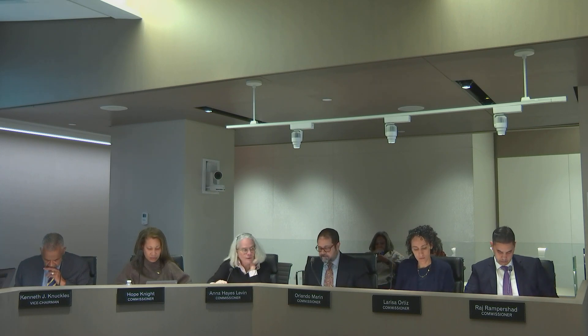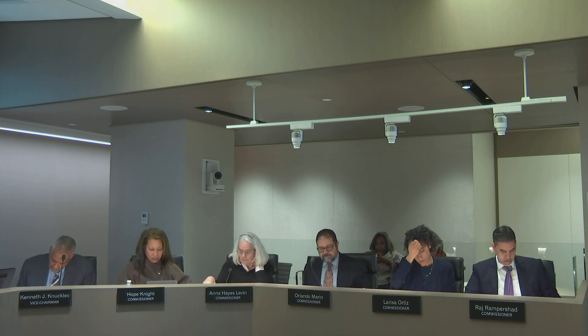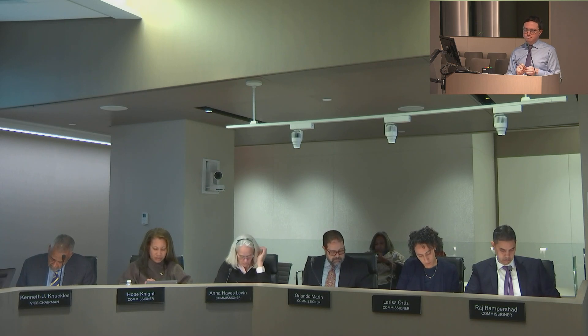Commissioner Levin asked whether the building is designed as a qualifying ground floor and whether this might be a location for a FRESH bonus. The presenter noted that from the plans it does not appear to be a qualifying ground floor, but confirmed the ground floor is designed with a 20-foot floor-to-ceiling height. The presenter confirmed this is outside of a FRESH zone.